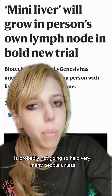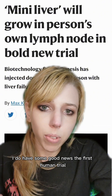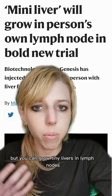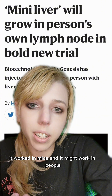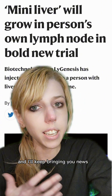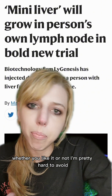While making mini astronaut organ models is probably not going to help very many people unless you're an astronaut, I do have some good news. The first human trial using mini livers has moved forward. You can grow tiny livers in lymph nodes from stem cells — it worked in mice and it might work in people. Medicine and especially biotechnology is wild and I'll keep bringing you news, so follow and like if you want to see more of this. I'll tell you about it whether you like it or not — I'm pretty hard to avoid.